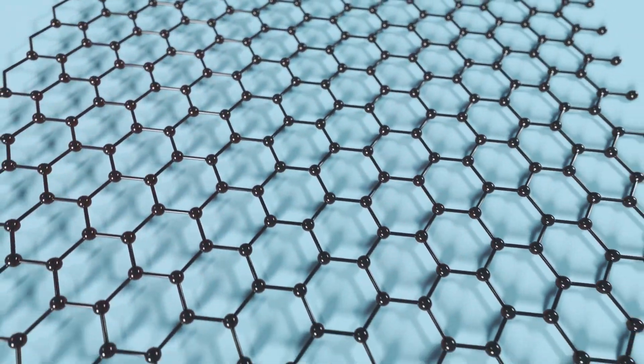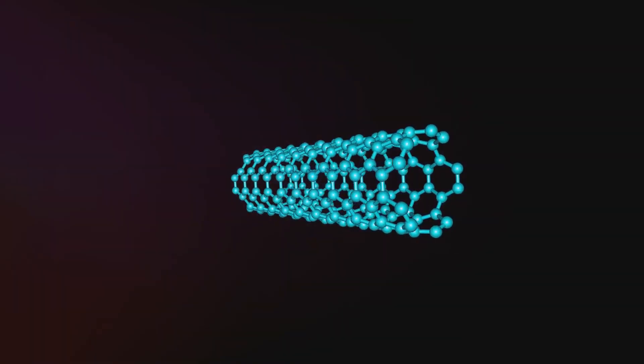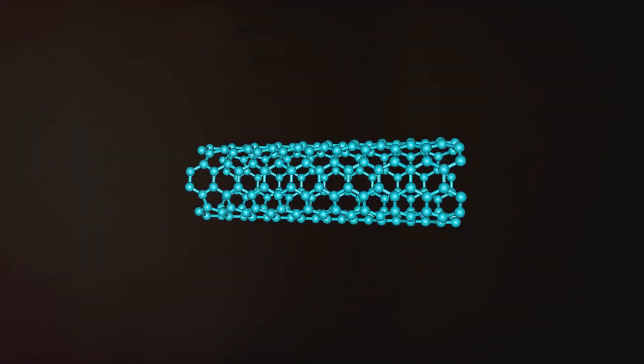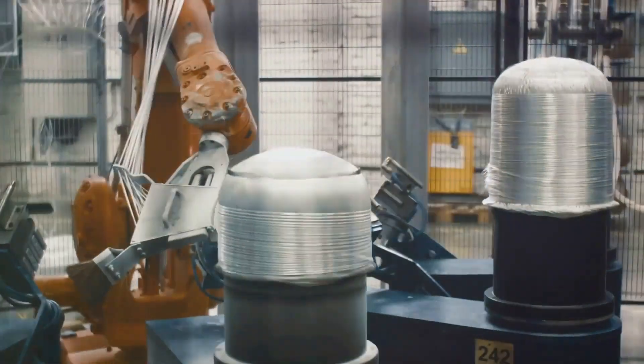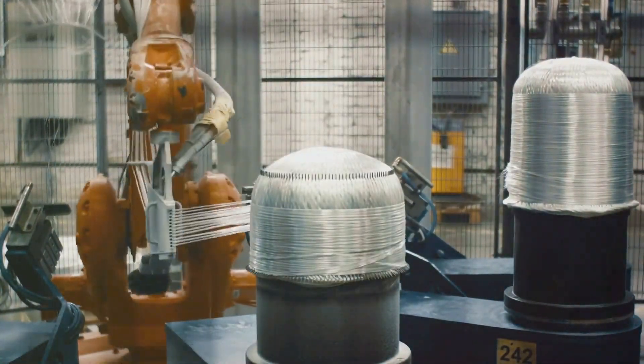Carbon nanotubes are tiny cylindrical structures made of carbon atoms arranged in a lattice. Though small, they possess remarkable properties. They are 100 times stronger than steel, yet only a fraction of the weight. They also exhibit incredible electrical and thermal conductivity, making them perfect for a wide range of applications.